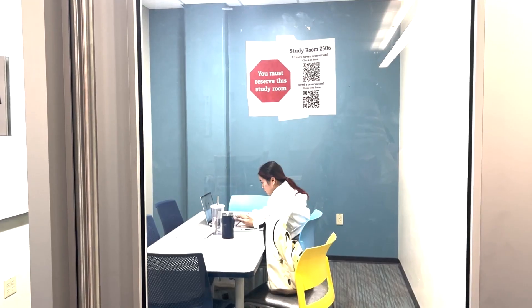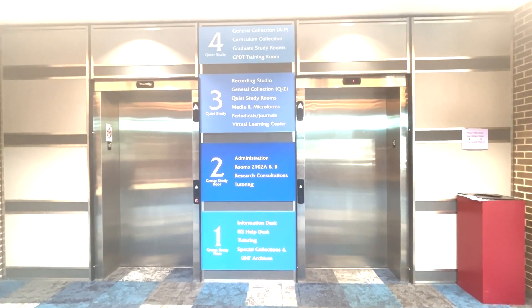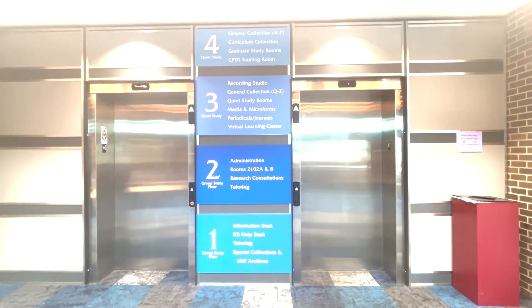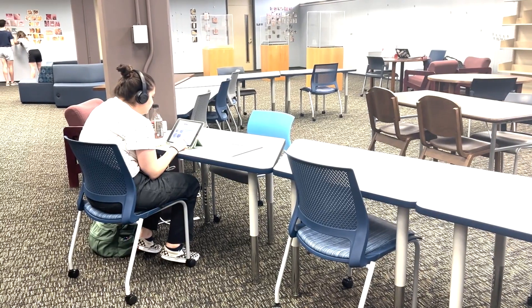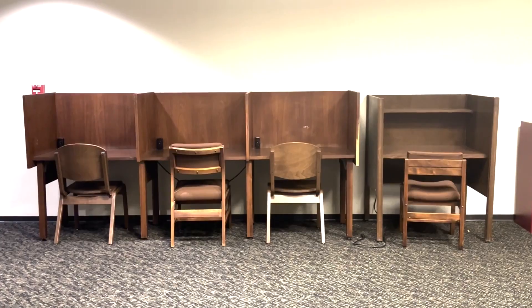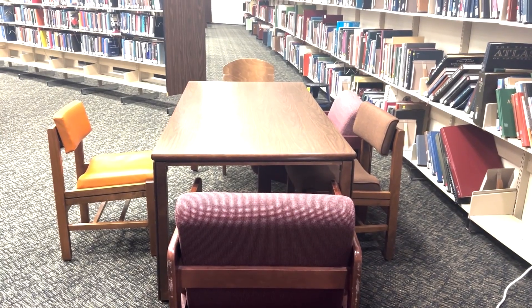On the second floor you can rent some study rooms that will keep quiet, even though the first and second floors are kind of noisier. But on the third and fourth floor they are quiet study spaces, and there are plenty of great little nooks and crannies to tuck yourself away in and get lost while you study.